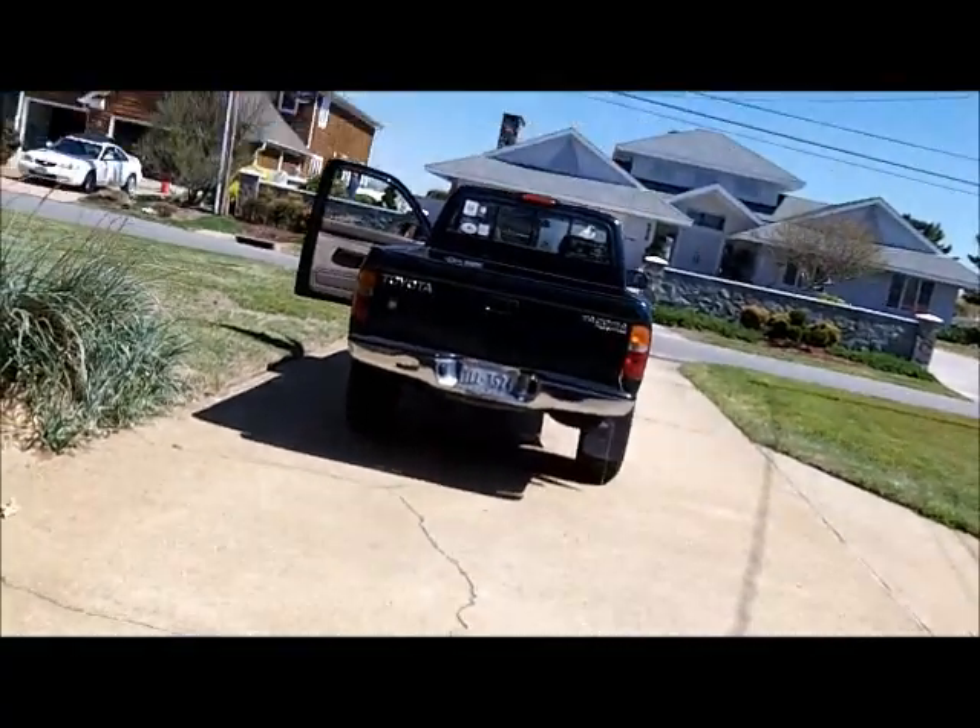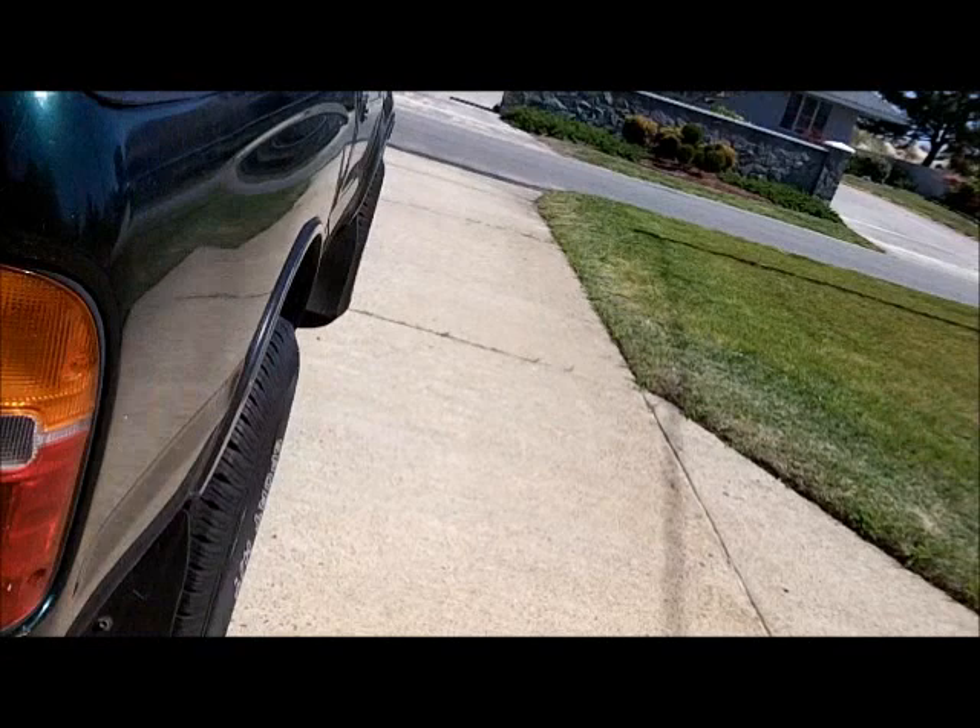I'm headed out for a short inspection to see what things look like. I gotta go get some cat food — another kind of cat food.